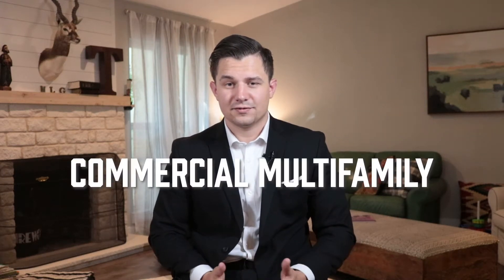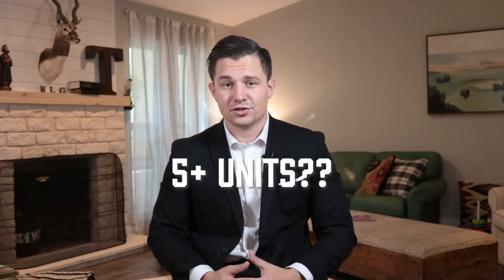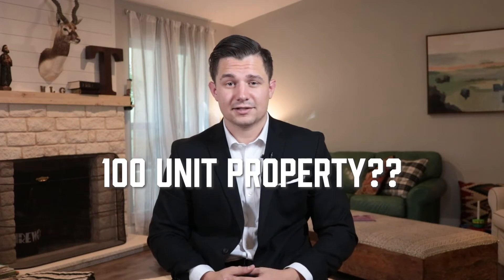Are you interested in looking at commercial multifamily deals, maybe five plus units, 100-unit apartment complexes, and you're not exactly sure how to analyze these deals?